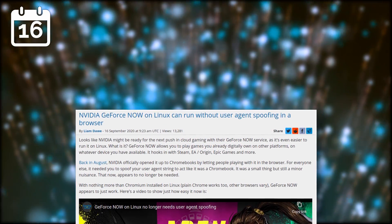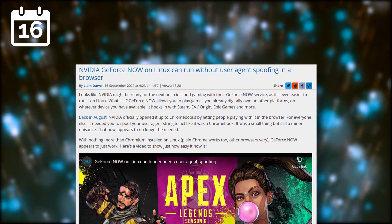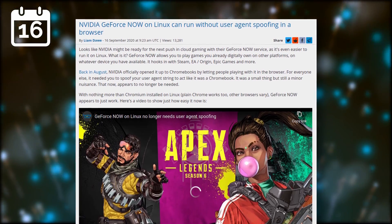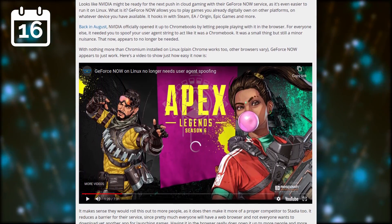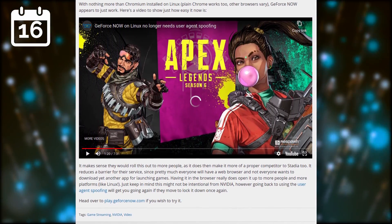Now for gaming news. GeForce Now could already run on Linux by spoofing a Chromebook user agent, but now it can run natively in Chromium or Chrome. This is good news for people who want to game on low-powered machines, and this might even make a Pinebook Pro or Raspberry Pi a good candidate to play games. I haven't tried GeForce Now yet, but now that it can run easily on Linux, I might give it a shot.